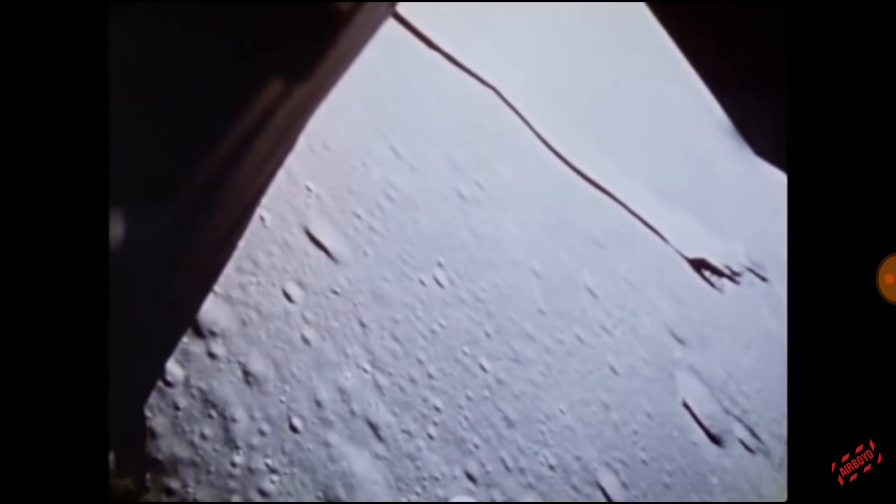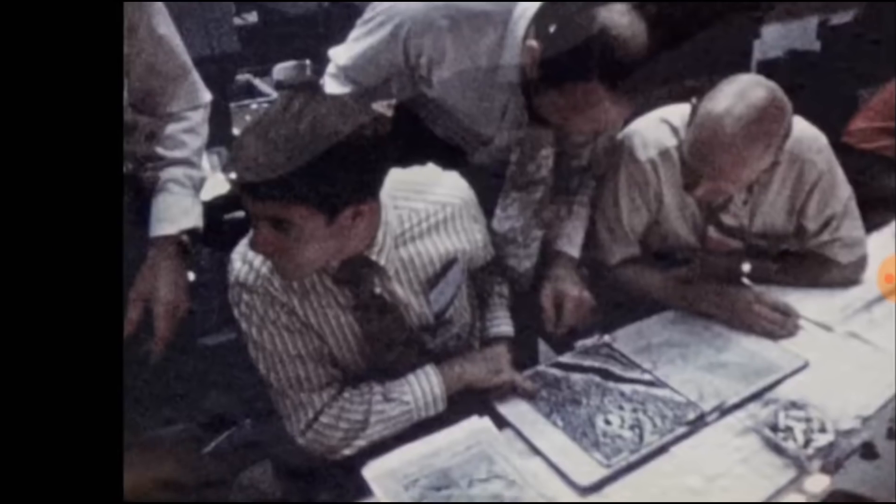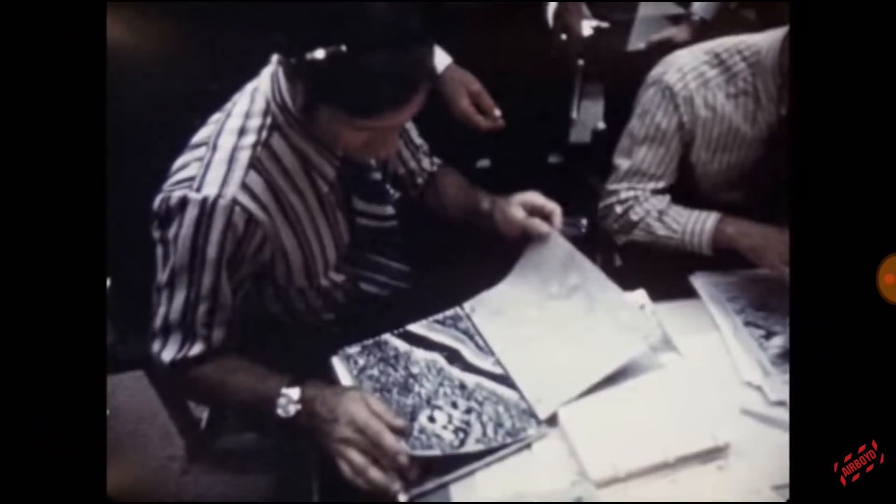Looking through the video I see a lot of pictures on tables, so I screenshot them and have a look. I think this is very pointing to where they landed, but this over here to the right looks suspicious. There it is again, and I definitely knew what they were going for.